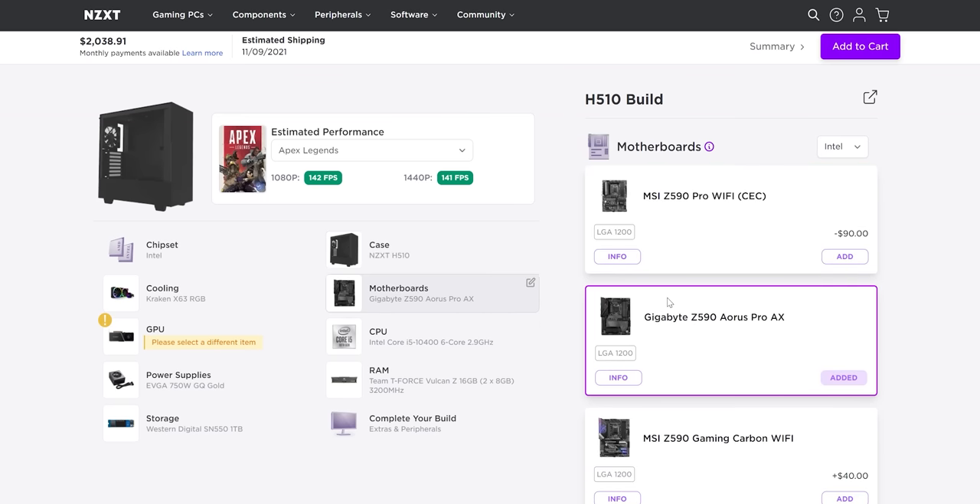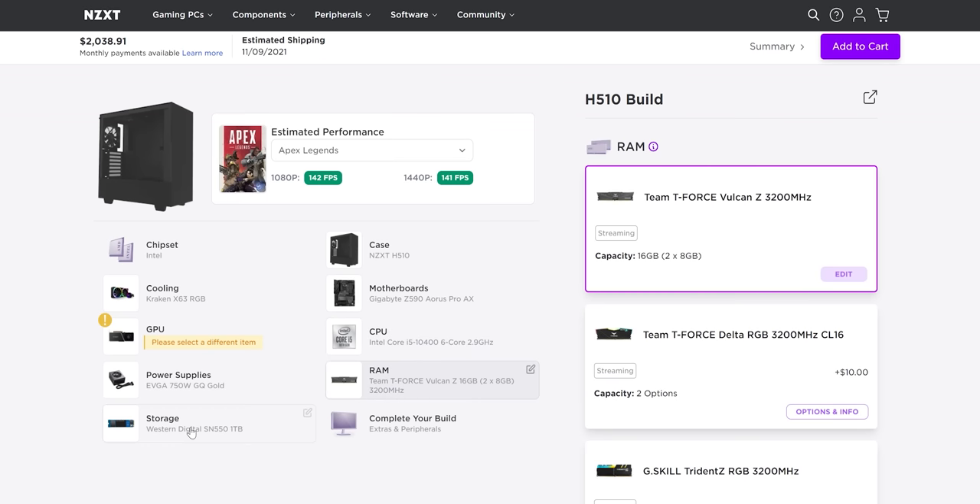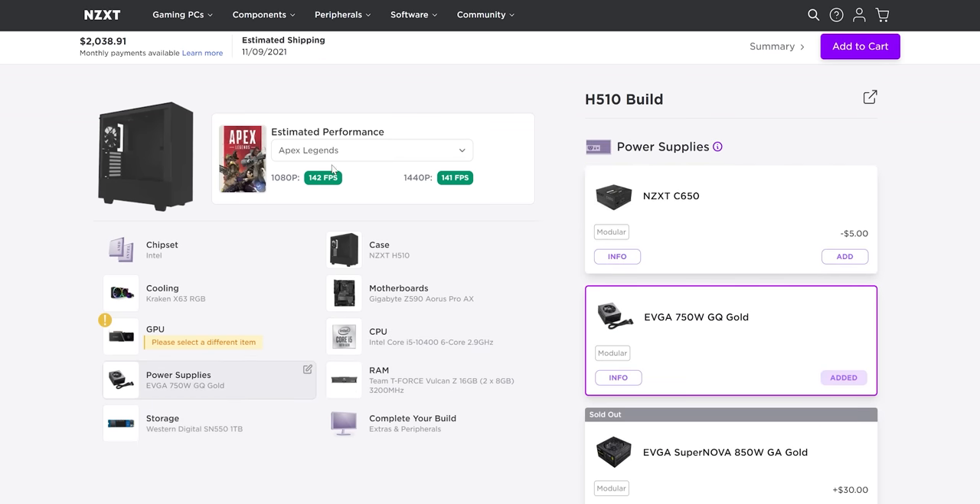Does it deserve a spot on your wish list? Thanks to NZXT for sponsoring today's video. NZXT wants to make building a custom PC easier. With NZXT Build, just set a budget, see how the computer performs with your favorite games, and Build takes care of the rest. Use the link down below to get your own custom PC today.